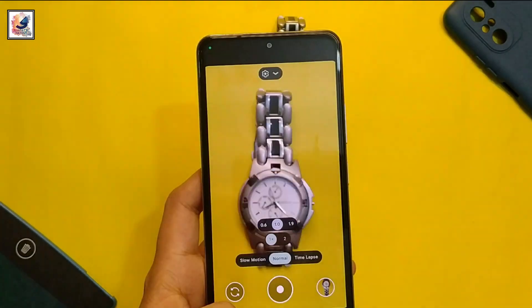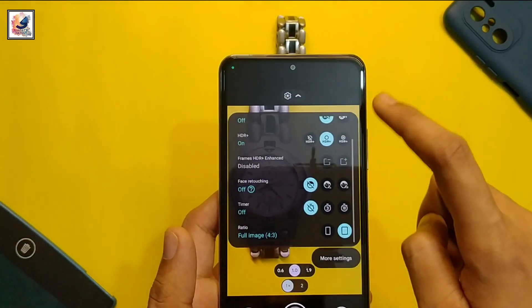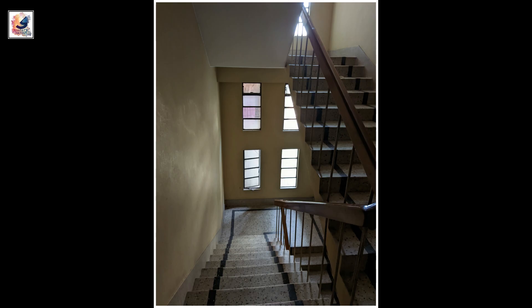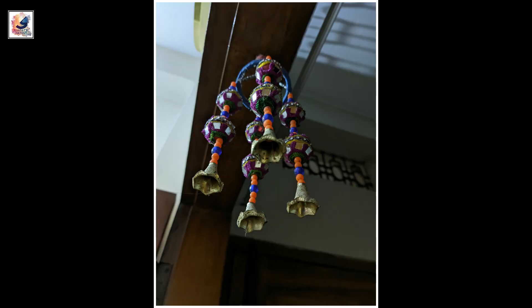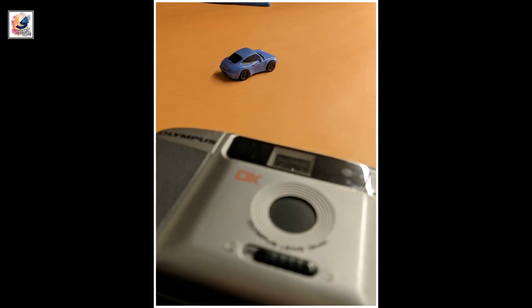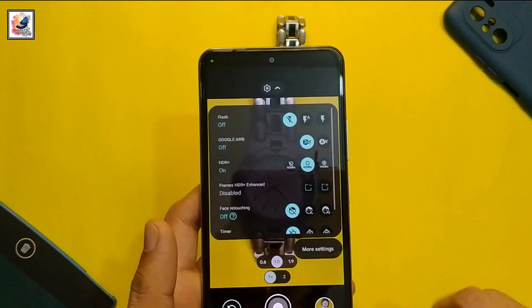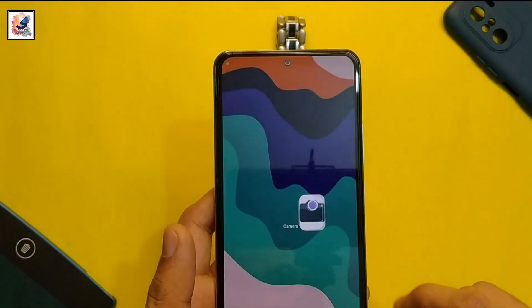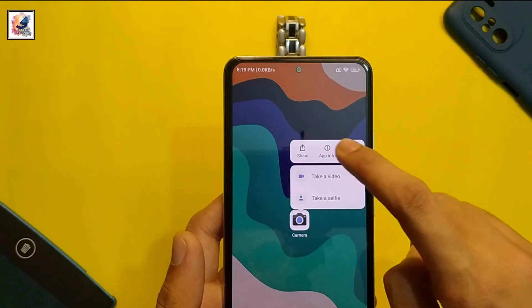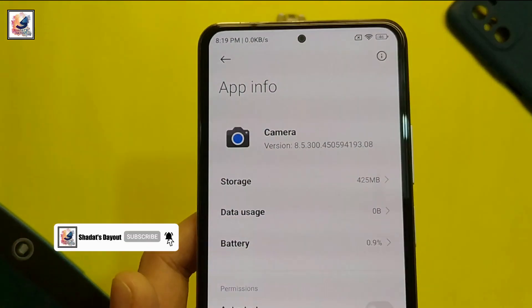This GCam also supports the latest Xiaomi 13 and 13 Pro. Let's see some picture samples. That's all for today's video — I hope you guys liked it. Please like, share, and subscribe to the channel. See you in another video. I am Shadad from Shadad.